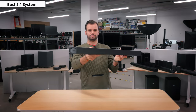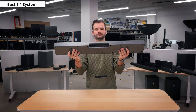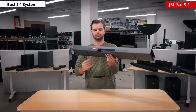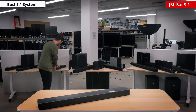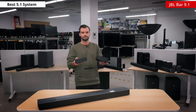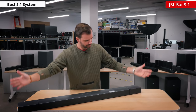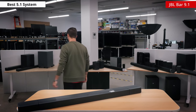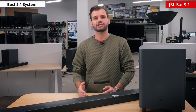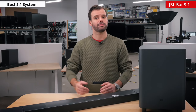Now let's get into some more fun and complex systems. The best 5.1 bar is actually technically a 9.1 — the JBL BAR 9.1. It has a very cool design. The bar is slick with a metal top and front grille. Each end of the bar has detachable speakers that can be placed in your room for an easy and flexible 5.1.4 setup, and each wireless surround speaker is advertised to have up to 10 hours of battery life. The bar will let you know when they are low on battery, so you can reattach them to the bar to charge them back up, or use a micro USB cable for power to leave them in a more permanent spot.